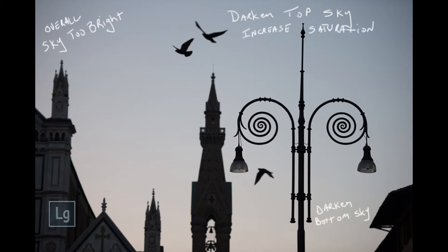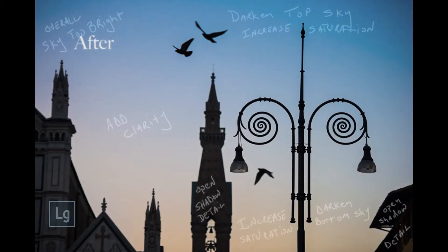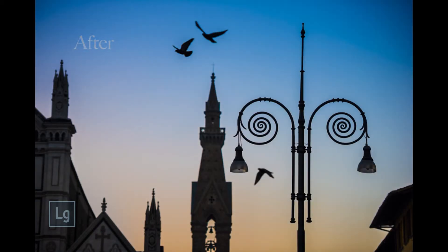With a little help from the linear gradient in the local adjustments, I was able to really darken the sky, top and bottom, give it some saturation. Overall, just add some clarity for crispness in the midtones, and then take a moment to open up some shadows where I wanted to see detail. Really lovely early morning shot.